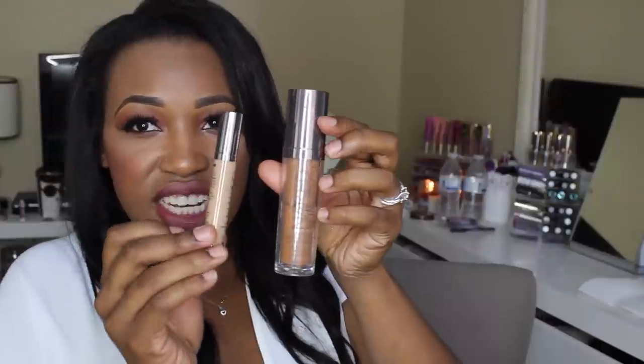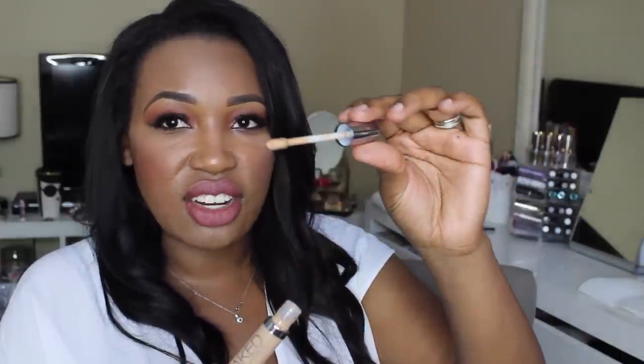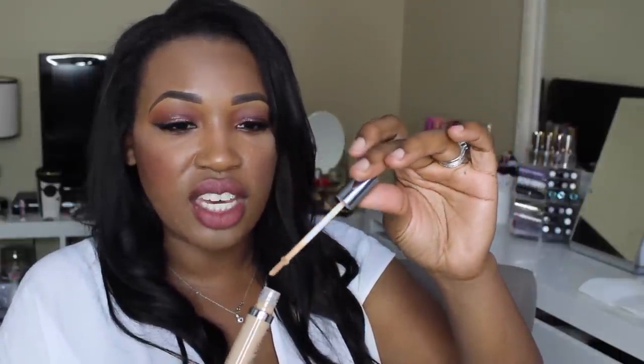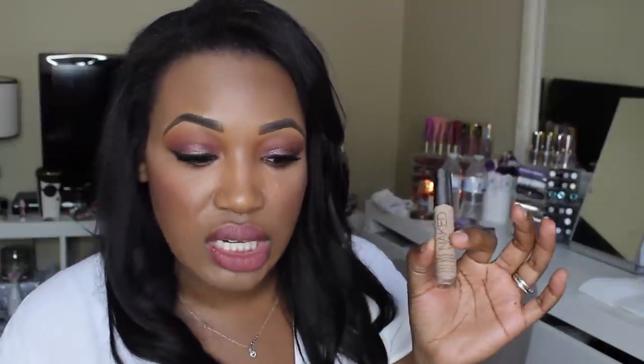Also from Ulta, Urban Decay released a new Naked Skin Concealer. I have the foundation and I like it, so I decided to pick up the concealer — it's an under-eye concealer, that's why this shade is so light. The packaging is just like the foundation, I think it's so cute. The cap is a twist-off and it has a little doe-foot applicator. I got the shade Medium Dark Neutral. Let me know if you guys want a review of this!